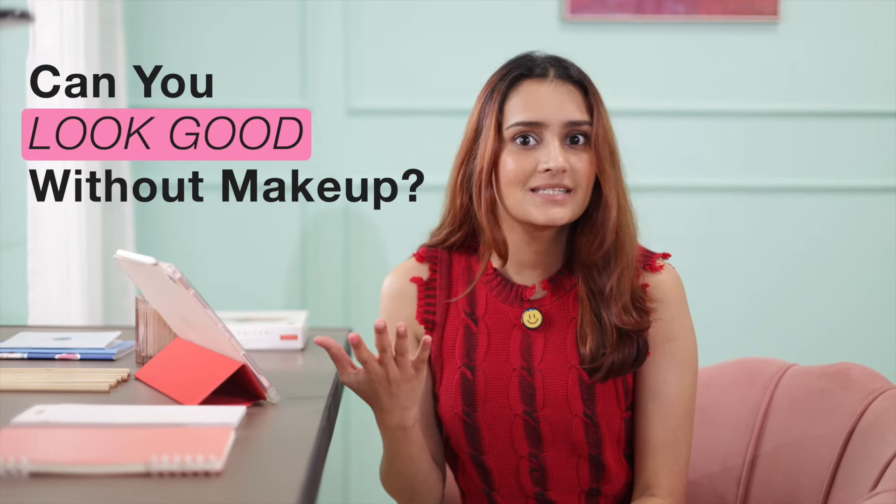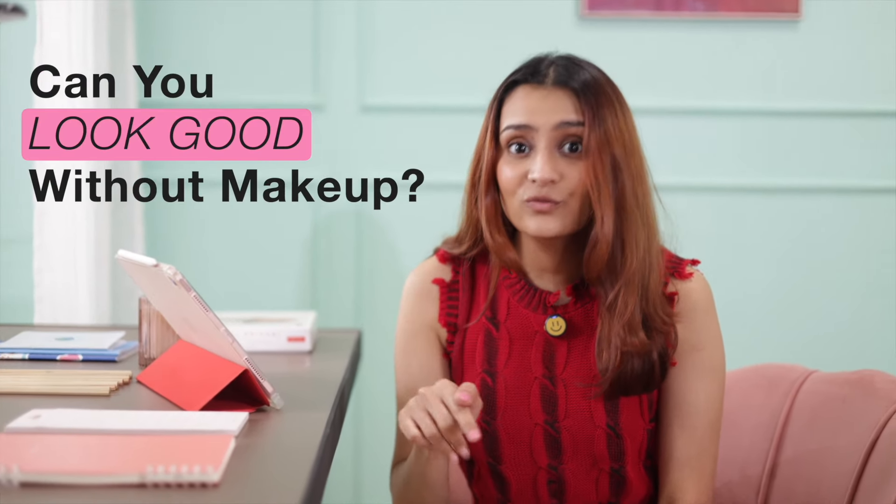How much can you really change about your appearance in just three months? Find out with this ultimate guide.